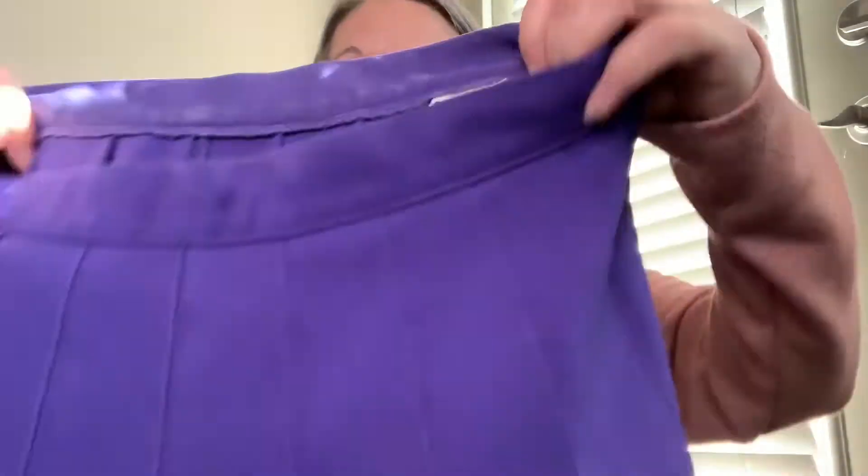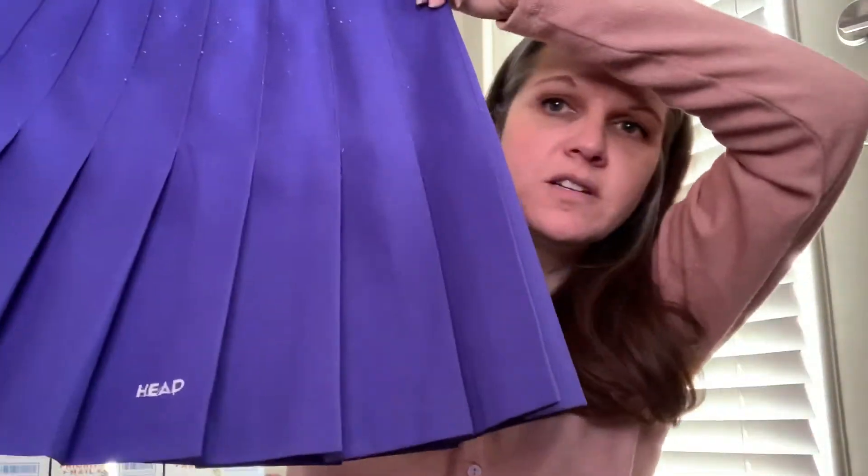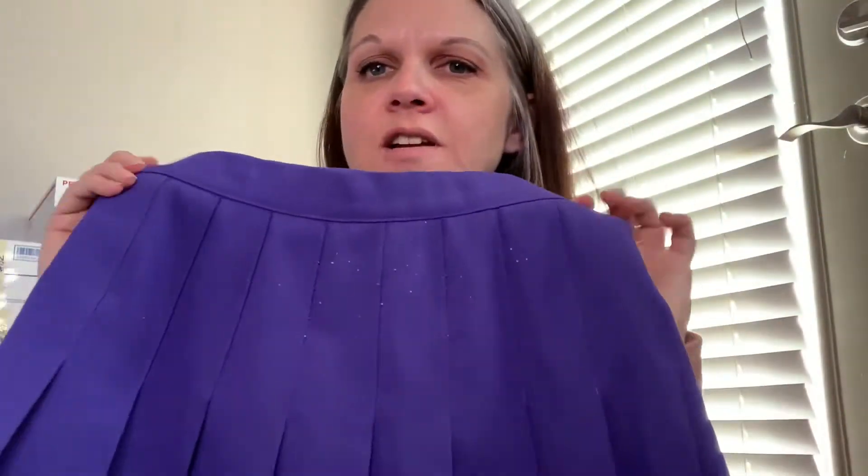And then we've got this vintage pleated skirt. It does have some pilling on the front that I'll have to take care of, but I mainly grabbed this because of the whole academia trend that seems to be going on right now.